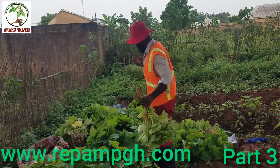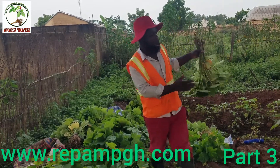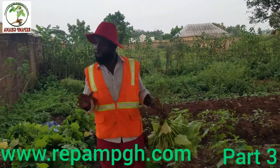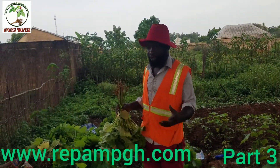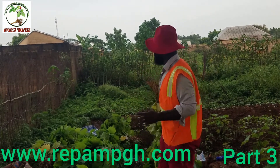We are harvesting it and will be going to our farm this morning. We will keep on updating you on how we are going to transplant it. This is part 3 of the same Jatropha project, so keep on watching, share with friends and family, and drop a comment below.